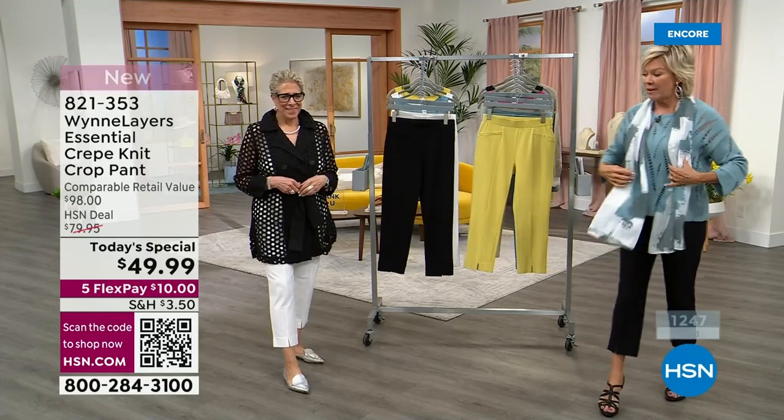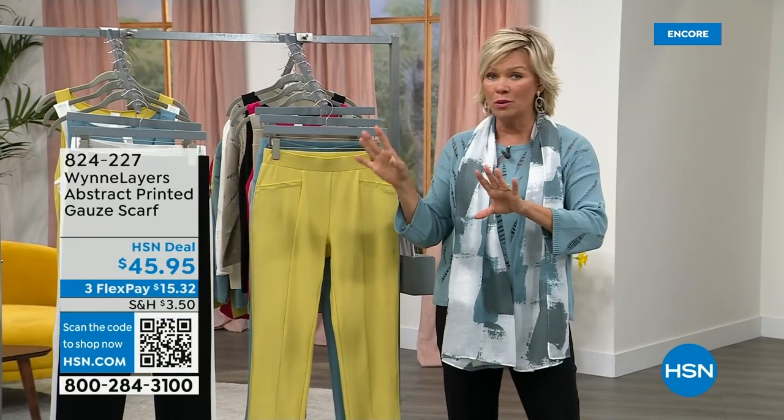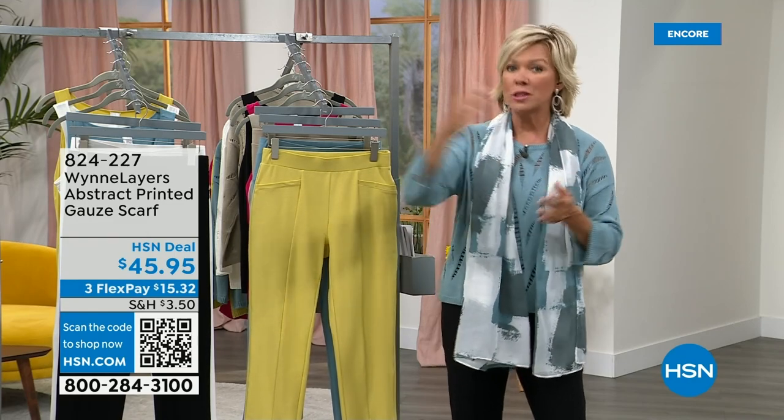Item number 821-353 — that's our Today's Special. You are not limited to one; you can get two or all five colors if you want. We do have the three lengths — 22, 25, 28 inches — and extra extra small through 3X.